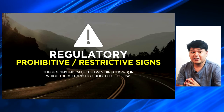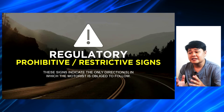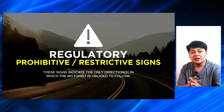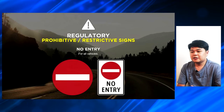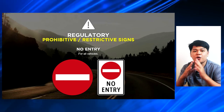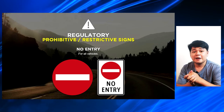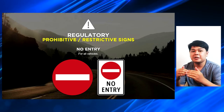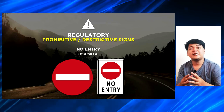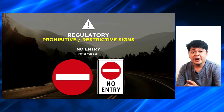The next regulatory signs are prohibitive or restrictive signs. These are the signs which indicate directions in which the motorist is obliged to follow. The first one is the no entry signs — to be followed by all vehicles, either motorized or non-motorized vehicles. If you see a no entry sign, meaning hindi ka pwedeng pumasok doon sa road na yun. Kasi it's either it is being used or nire-restrict lang ng local government yung road na yun to be passed on by different vehicles.